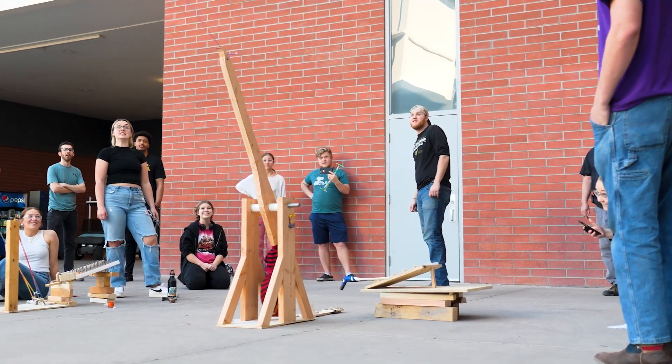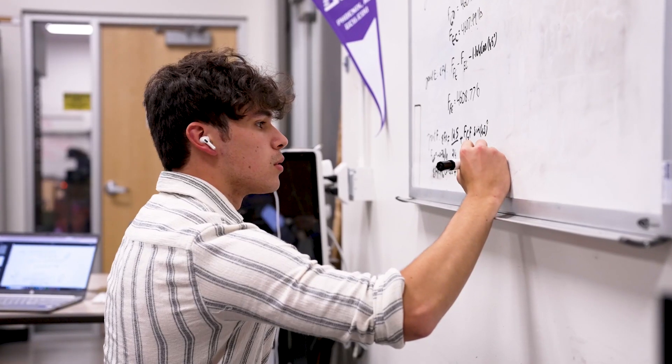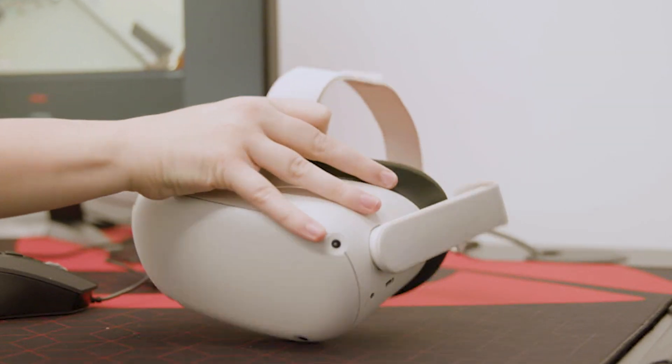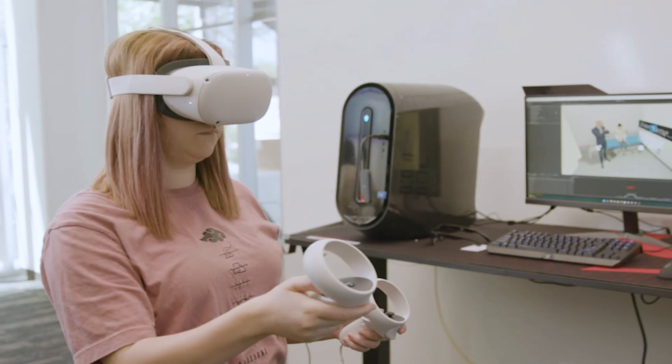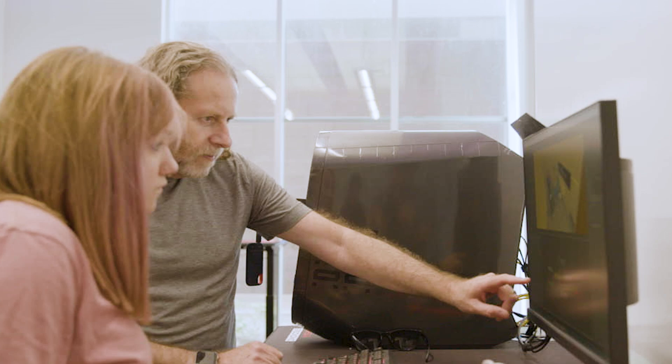We have a lot of projects on campus, either student-led or professor-led. One of them is the RDP, or research projects on campus. I am part of the AI with psychology and counseling project on campus, and through that project I was able to learn a lot about AI, VR, and coding.